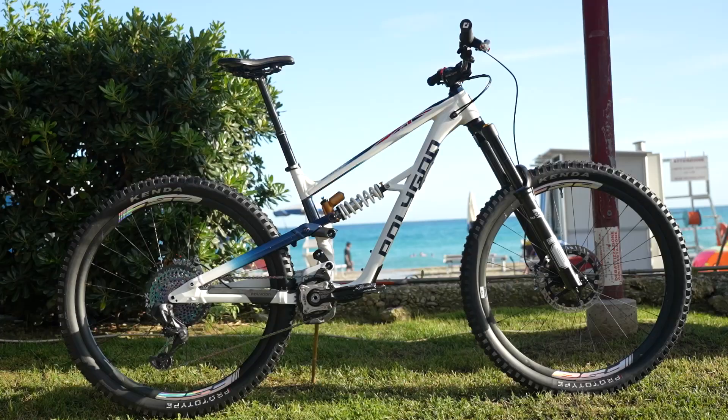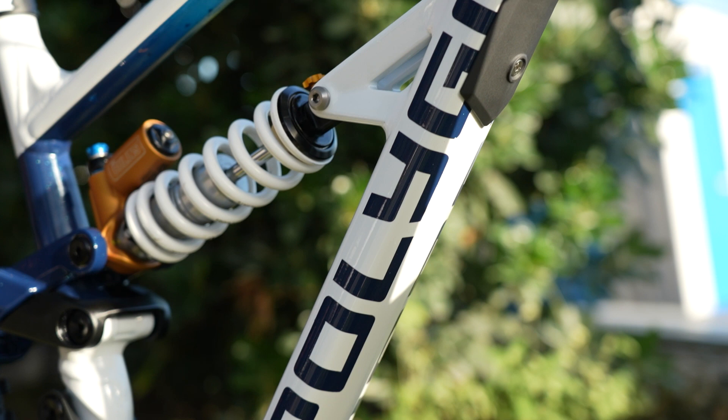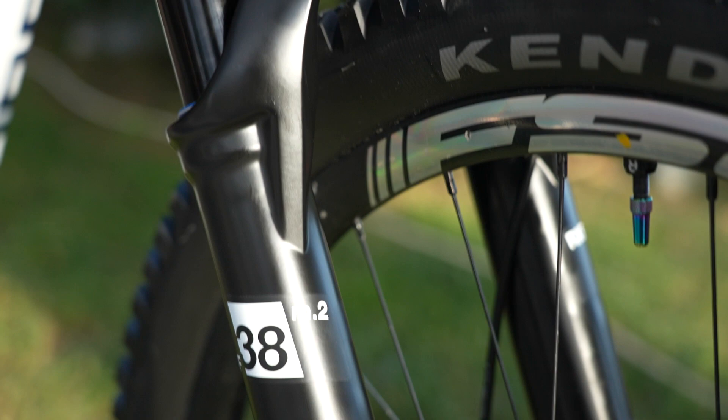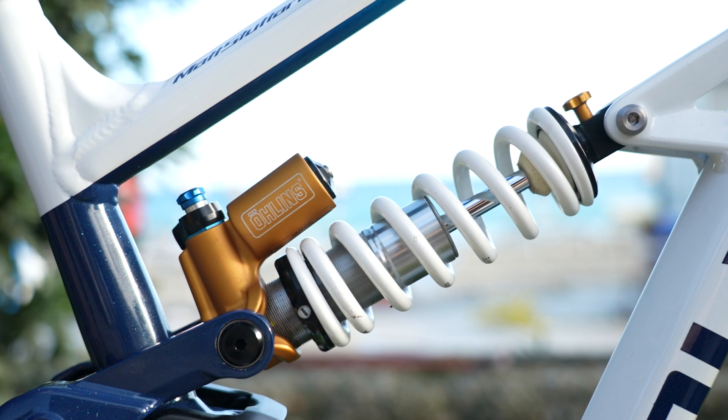Here we are then - the first bit of hot tech I've spotted in the pits, and it's coming out of Polygon. This is Matty Stuttard's new Polygon 170 mil front and rear enduro bike. It is as of yet unnamed, but it's pretty trick. There's obviously a big old nod to Team GB here, which is what he's on.